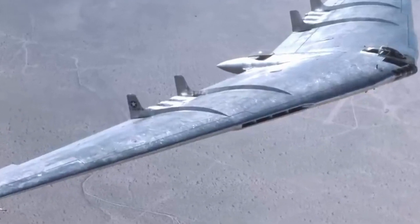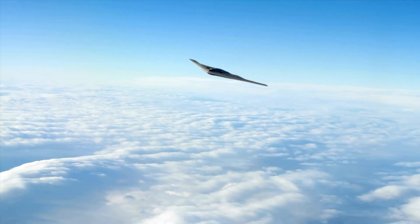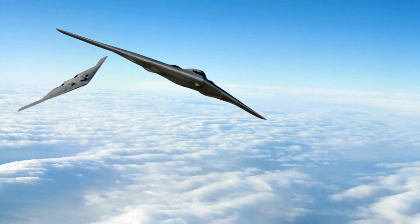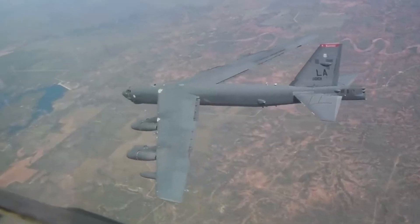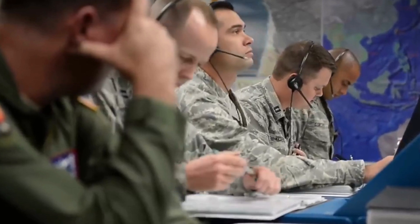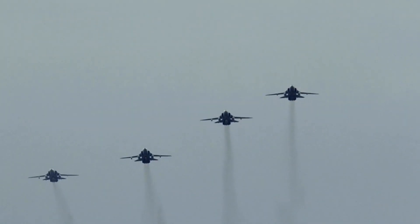Operational cost considerations are significant, as the B-1 costs about $60,000 per hour to operate and the B-2 about $65,000 per hour, according to Pentagon data. Stefanik, an Air Force spokesperson, confirmed that the B-21 Raider is undergoing flight testing, a critical step managed by the Air Force Test Center and 412th Test Wing's B-21 Combined Test Force.